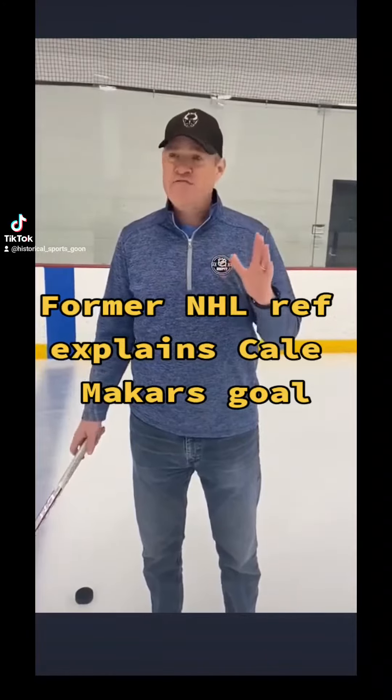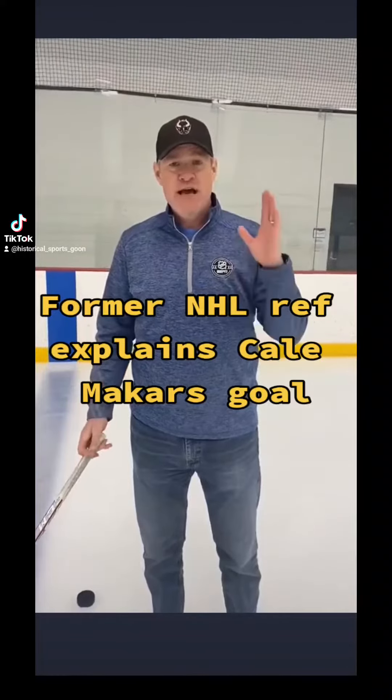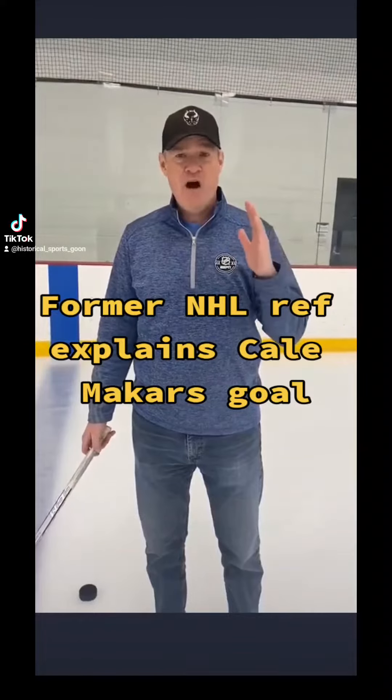What you have to think of is, even though it happened very fast — in a split second — it was actually a delayed offside. And if you think of it that way, it makes a lot more sense.